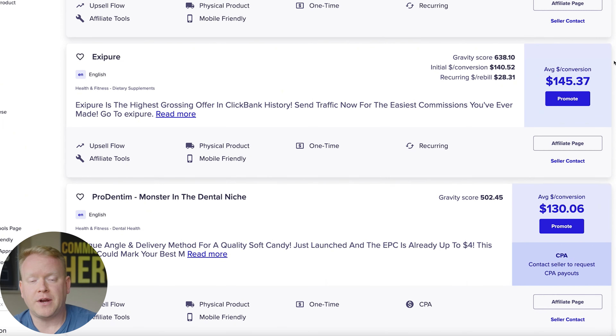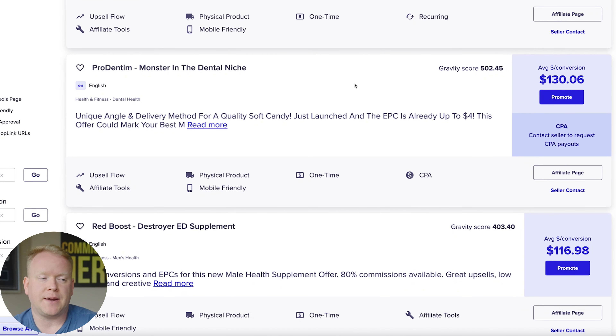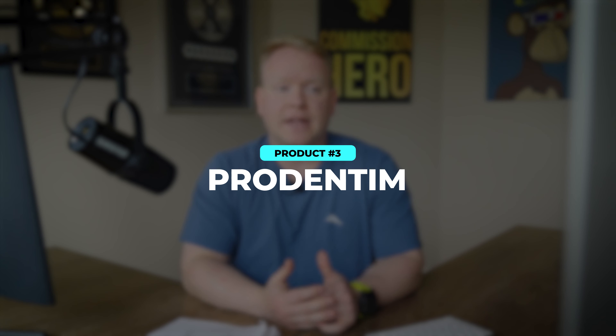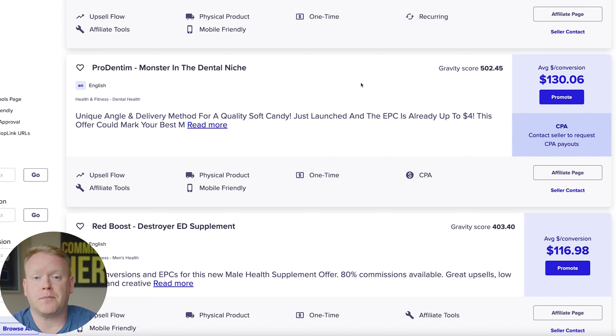The number three offer to promote right now is Prodentim. Prodentim is a great offer because it is in the dental niche, and the dental niche is obviously a big market because the vast majority of people have teeth. It's a great offer to promote — it targets men and women, it's a great angle, and it pays $130 per sale.